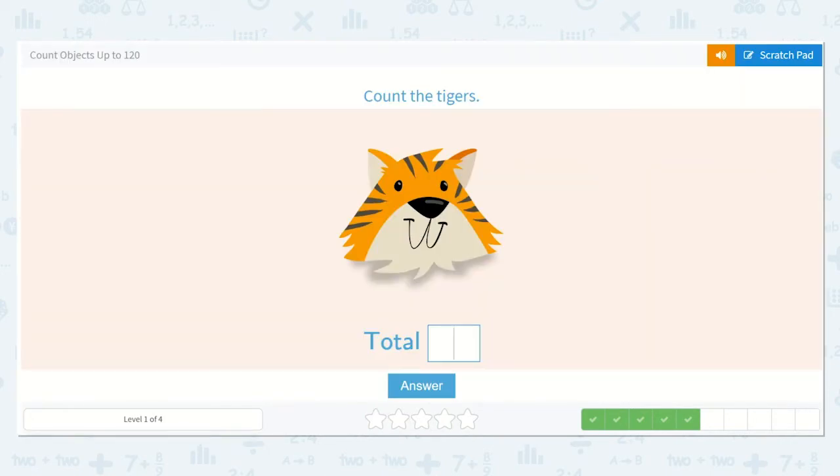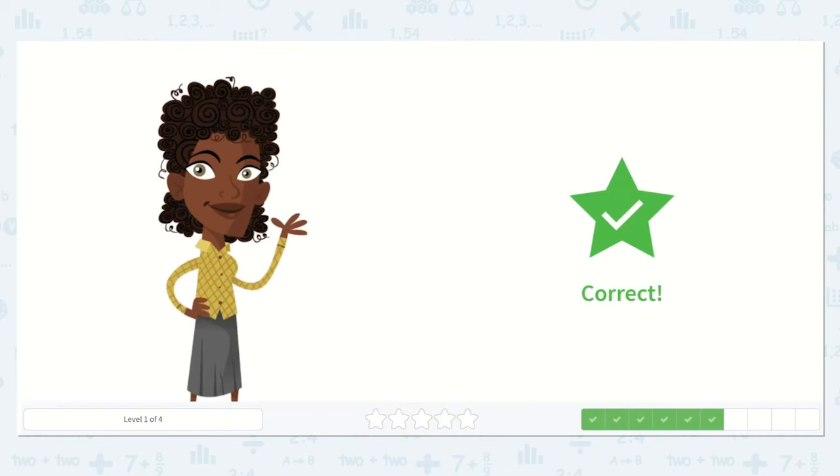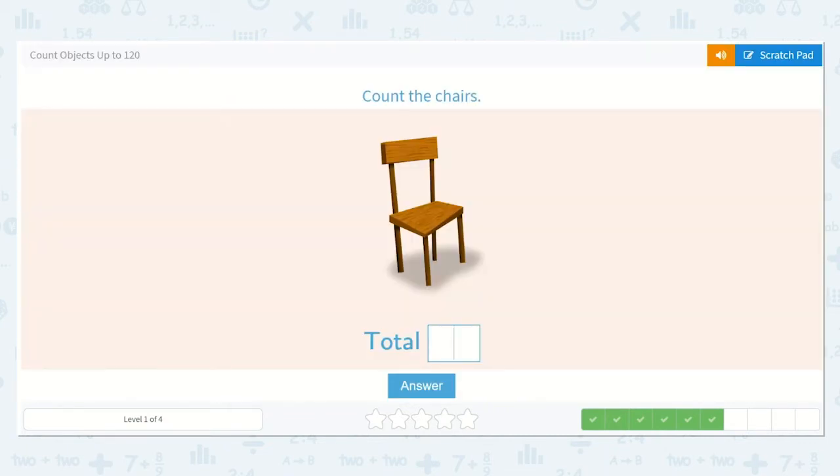How many tigers are there? Yes, again, just one tiger. Now they would like us to count the chairs. Do you see how many chairs there are? I only see one.